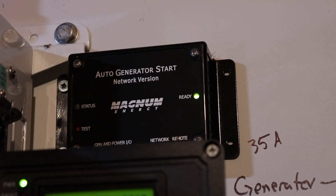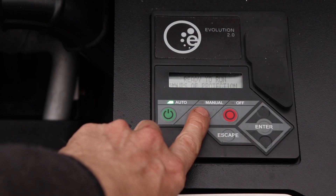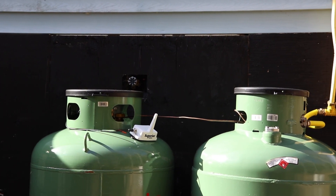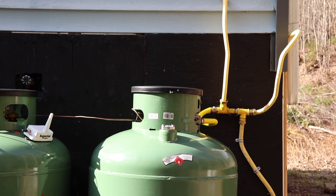We try to conserve as much battery power as possible to keep the generator from turning on. It uses propane to run, and although we have over 900 liters of propane on reserve, we'd like to use as little as possible — both to reduce emissions and to reduce our fuel and delivery charges. Every time they come out, they charge us a delivery fee.